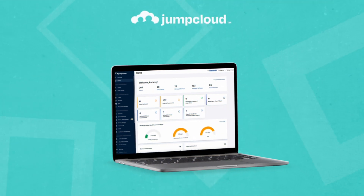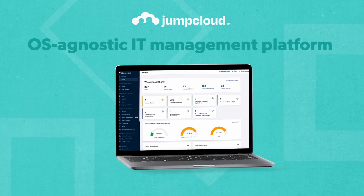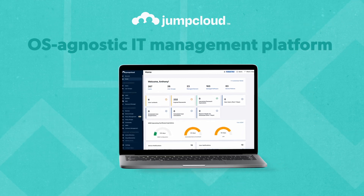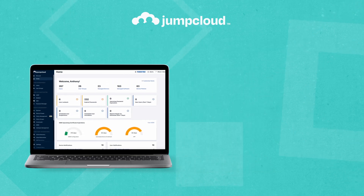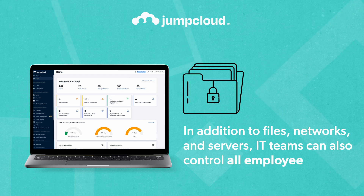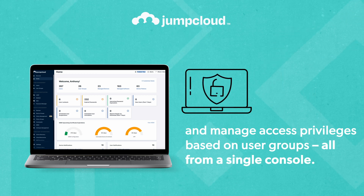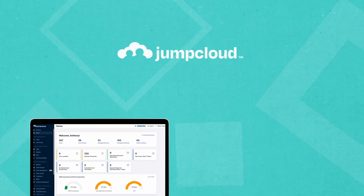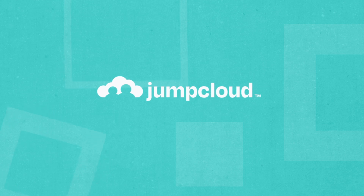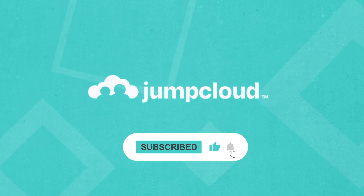The JumpCloud directory platform is an OS-agnostic IT management platform that admins can leverage to address BYOD risks. In addition to files, networks, and servers, IT teams can also control all employee devices and manage access privileges based on user groups, all from a single console. Check out the link in the description to learn more about JumpCloud, and be sure to subscribe to this channel for more educational videos.